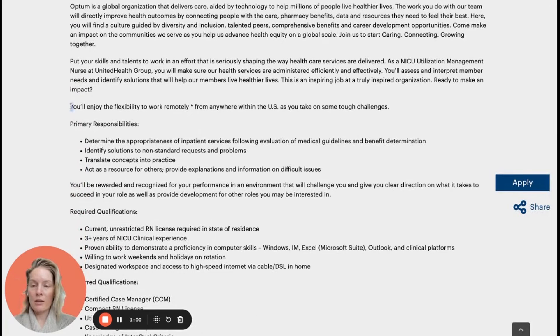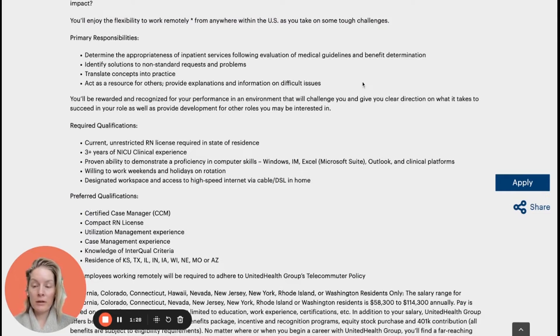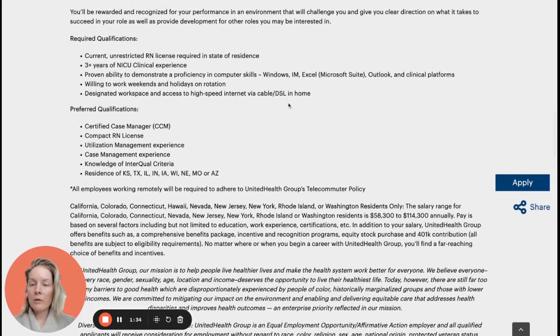On UnitedHealth Group job postings, you'll see additional guidance that will say something like, 'You'll enjoy the flexibility to work remotely from anywhere within the U.S.' You might also see them call out a specific state. Earlier today I was looking at a job posting that wanted you to work specifically from Nevada or West Virginia. So this is a good thing to look for on the Optum and UHG job postings. I skip over responsibilities because I always look at those after I see if I meet basic requirements. For required qualifications, you need to have your RN license in your state of residence, which makes it eligible for nurses in all 50 states.